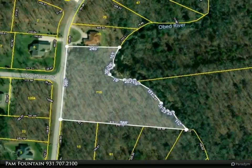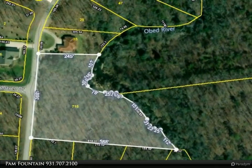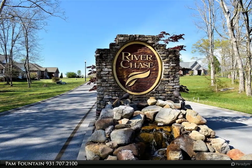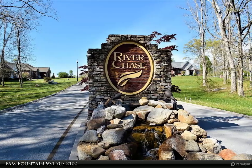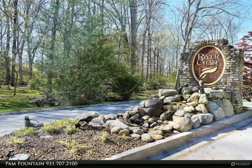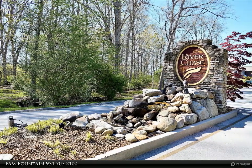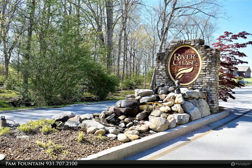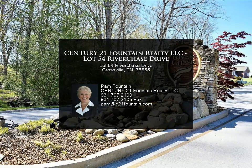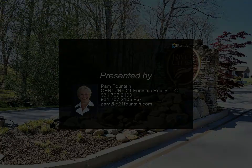This Century 21 Fountain Realty LLC property video is presented by Pam Fountain. A very nice subdivision just minutes from town. The subdivision has paving with concrete curb and underground utilities — water, sewer, gas, and electric at the street waiting for you to start building. Lots vary in size from nearly an acre to over 18 acres. For more information, review the details below or contact Pam Fountain at 93...